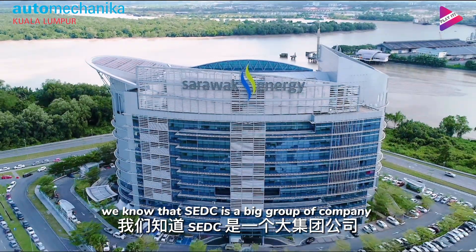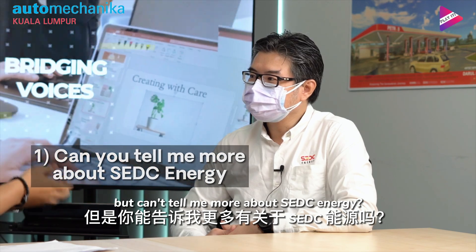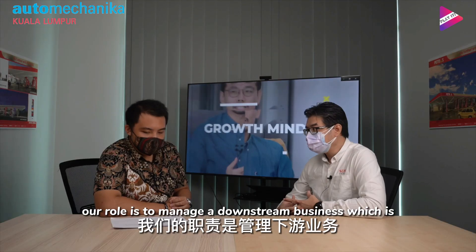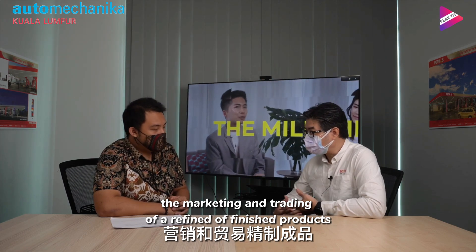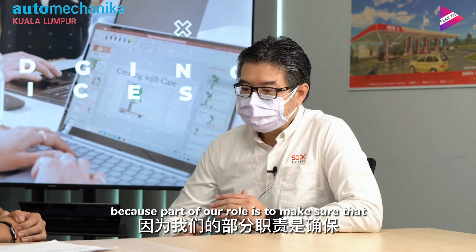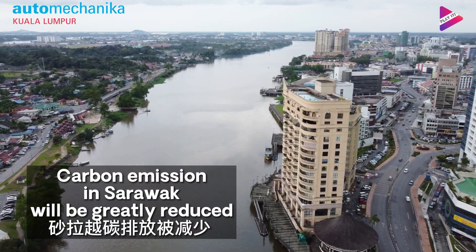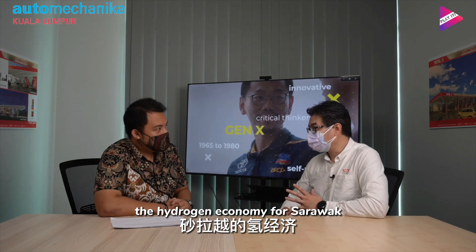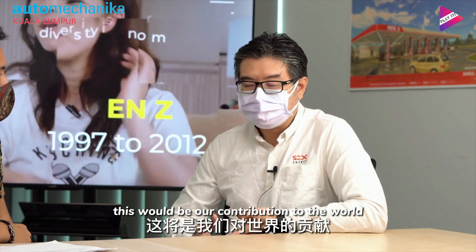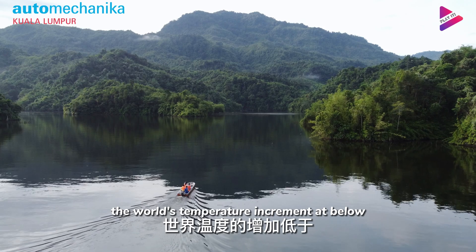Can you tell me more about SUDC Energy? Our role is to manage the downstream business — marketing and trading of refined or finished products like fuels and all that. Part of our role is to make sure that carbon emissions in Sarawak are greatly reduced. At the same time, we're developing the hydrogen economy for Sarawak. This will be our contribution to the world. The target is to keep the world's temperature increase below 1.5 degrees Celsius.